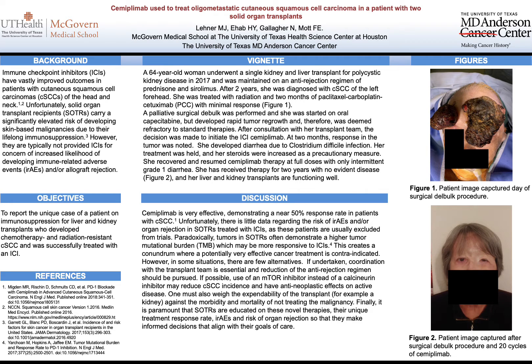A palliative surgical debulk was performed and she was started on oral chemotherapy afterwards. Despite that surgery and the chemotherapy, she had rapid tumor regrowth. After consultation with her transplant team, the decision was made to start her on an immune checkpoint inhibitor. At two months, her response was noted to be remarkable, with reduction in her tumor size.